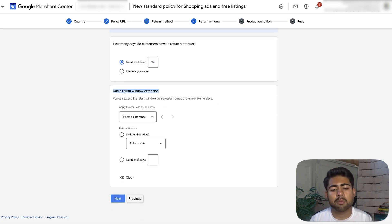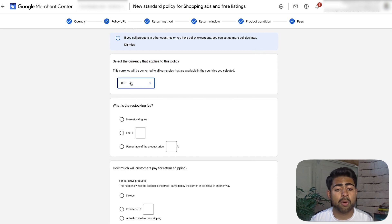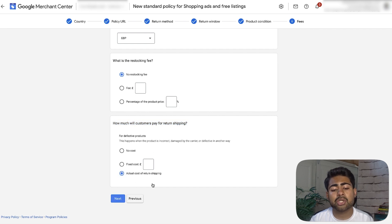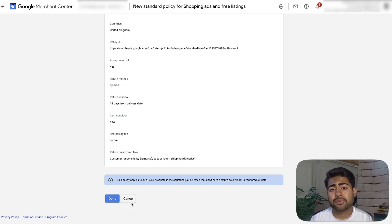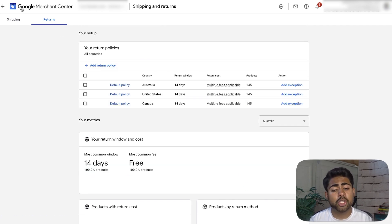Click 'add return window extension' if you offer any extensions for holidays — we don't, so we click next. It then asks to select the product conditions you'll offer returns for — we always choose 'new.' Click next again. Now select the currency that applies to the policy — in this case the United Kingdom, so we choose Great British pounds. For restocking fee, there won't be one. For customers paying return shipping, it will be the actual cost of return shipping. Click next, and once everything is set up properly, click done. We're not completing this one since we don't sell in the UK for this store, but once you click done, you'll be taken to the page and should see that policy appear.